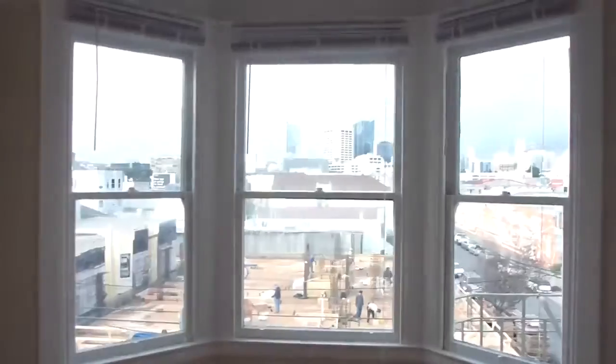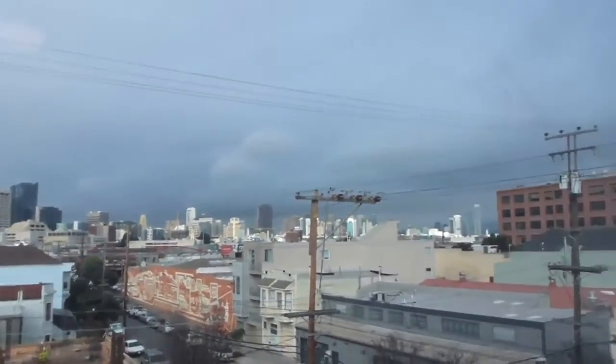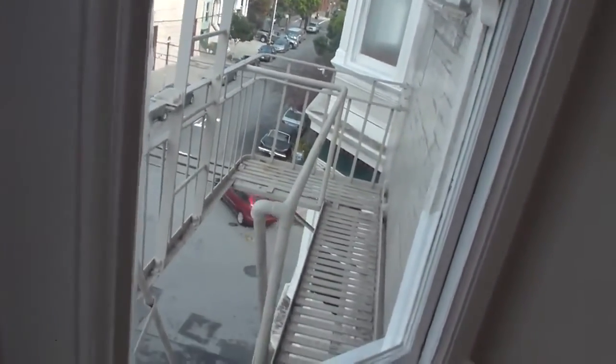The fifth bedroom is really nice and has a bay window. It has a very striking view towards mid-market downtown, and a neighborhood view too. Your fire escape is from here.